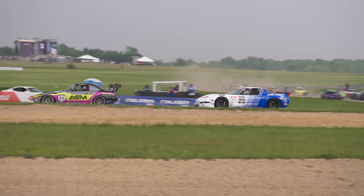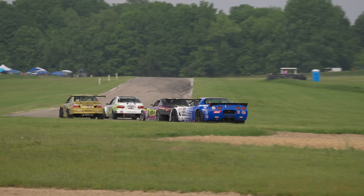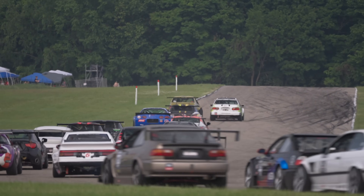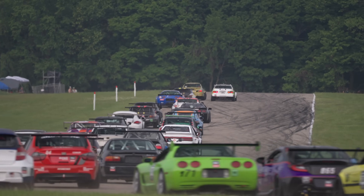It's a great series — it's competitive. We got this weekend a field of 48 cars, so it's just great to have that much competition and always be fighting at the front of the field. It's a lot of fun.